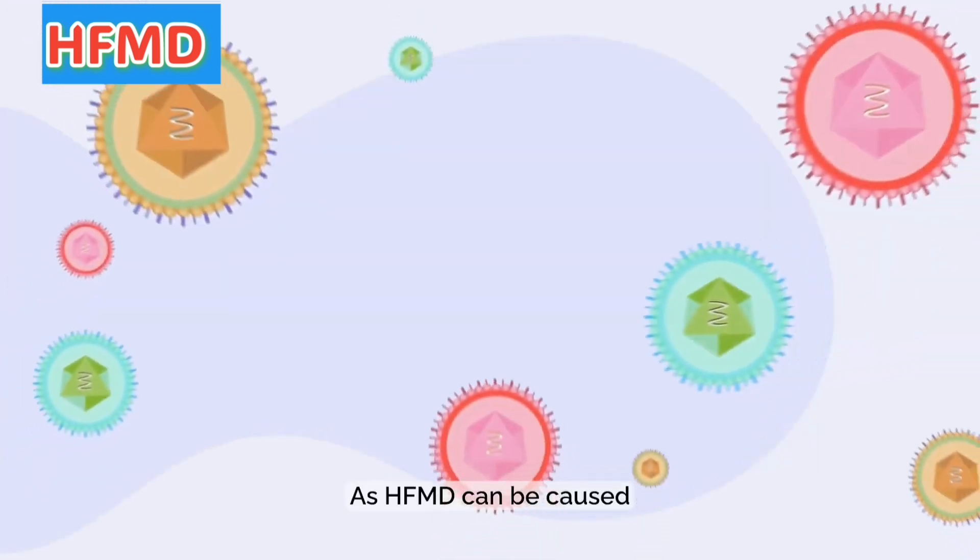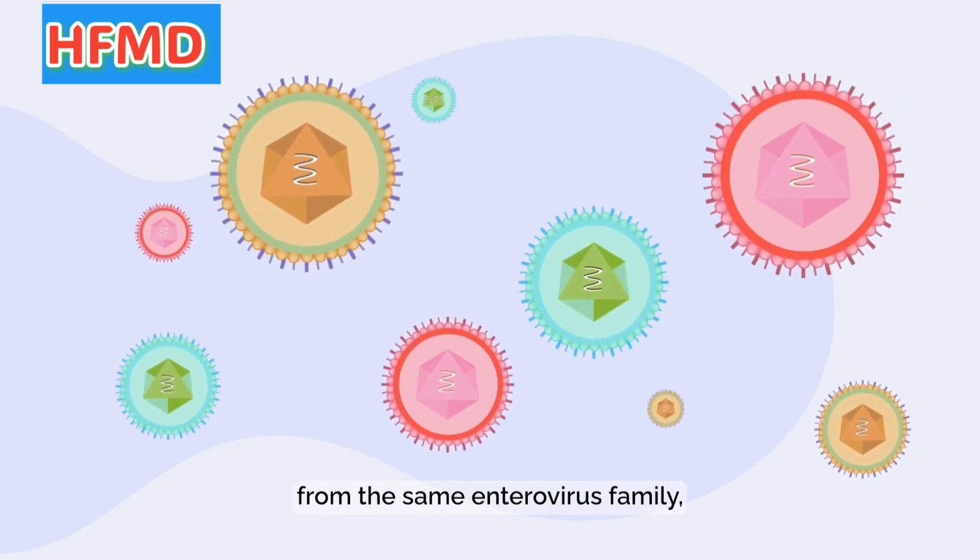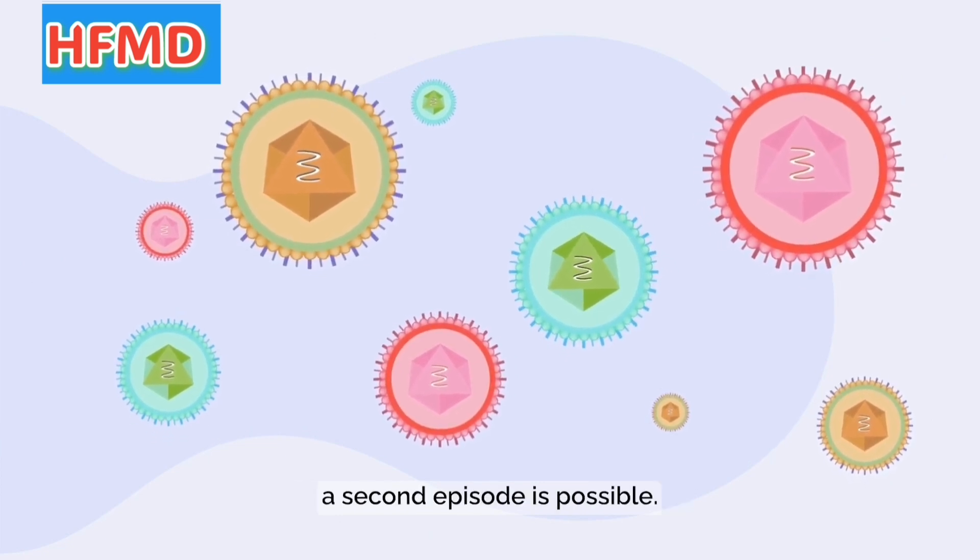As HFMD can be caused by a number of different viruses from the same enterovirus family, a second episode is possible.